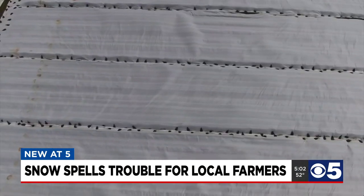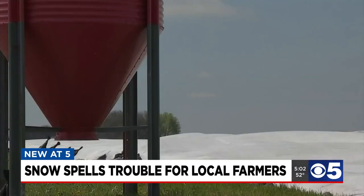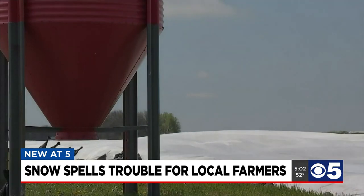His blueberry and apple trees, though, are going to have to be exposed to the weather, just because those are too elevated from the ground.